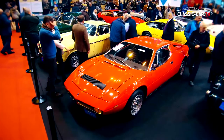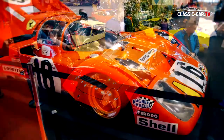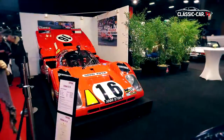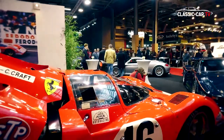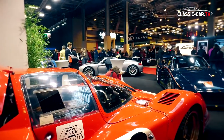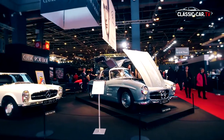After only a few hours, the first sold signs were found on many vehicles. Vehicles that wrote history were in high demand, such as the 1970 Ferrari 312M, which finished fourth in Le Mans 1971 in the overall ranking, and the Mercedes-Benz 300 SL from the former possession of Paul Newman.